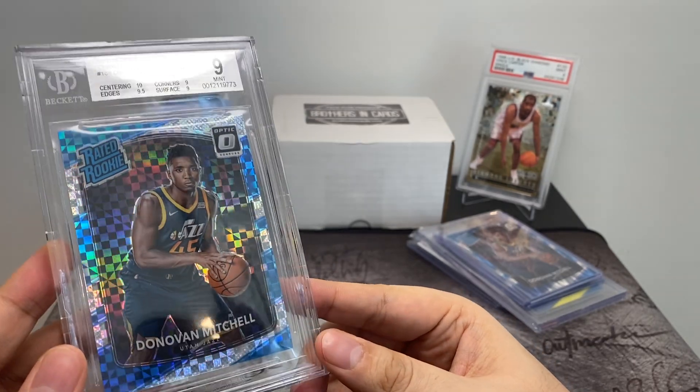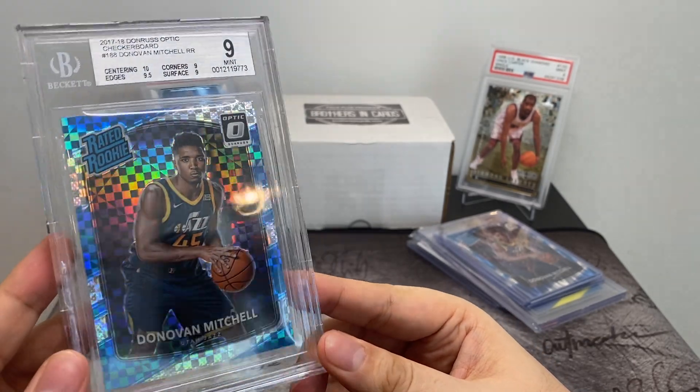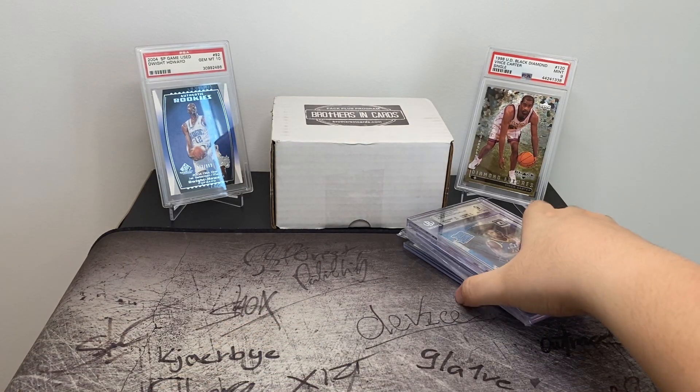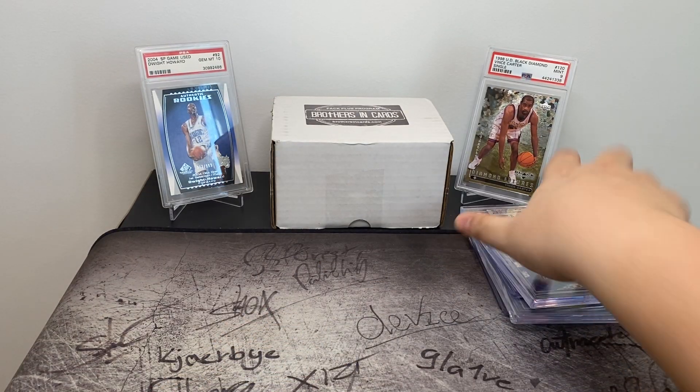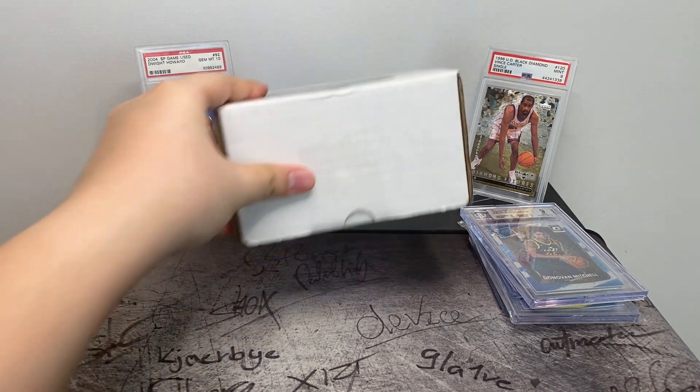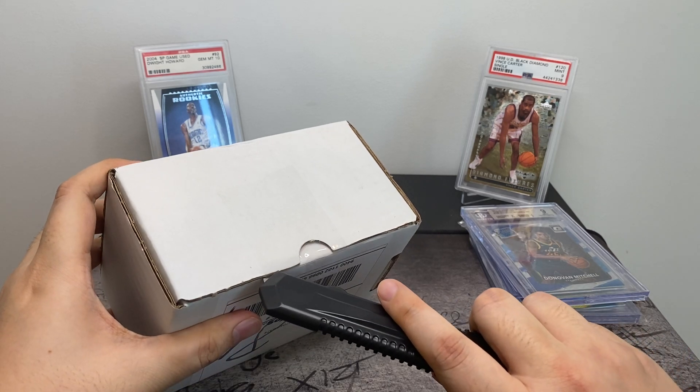Really cool pattern. I've been noticing that a lot of the recent rookies have been skyrocketing in prices, especially Donovan Mitchell and Jason Tatum. So I tried to pick up cards whenever I can for cheap. Alright, let's get on to Brothers and Cards.